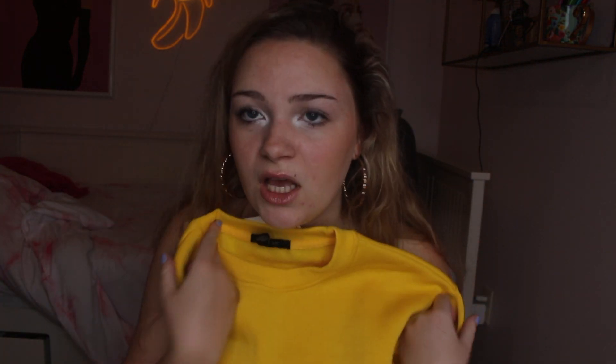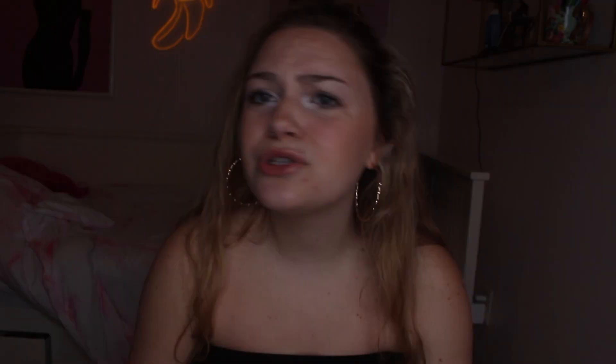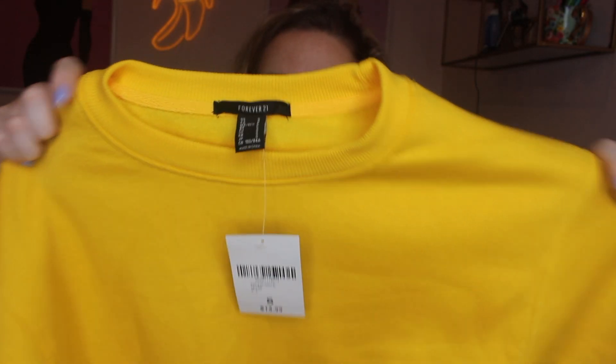This is kind of random but I was just drawn to this bright yellow crop sweater from Forever 21. Spring isn't always warm, so this crop yellow sweater is really spring because of the color.